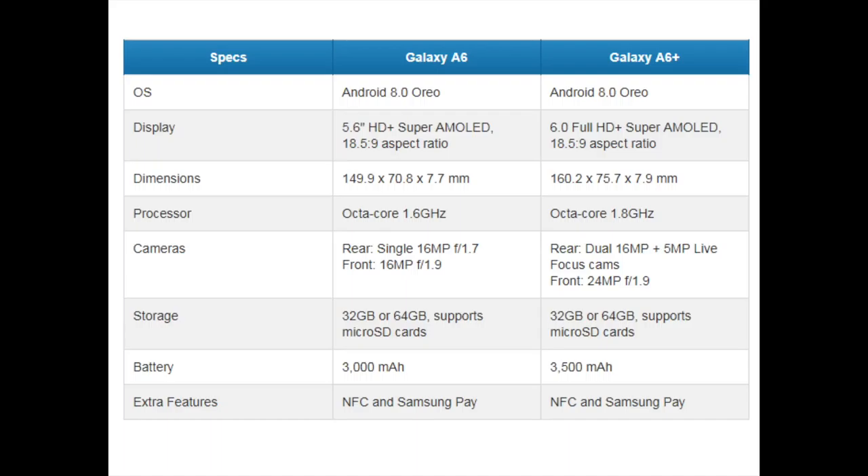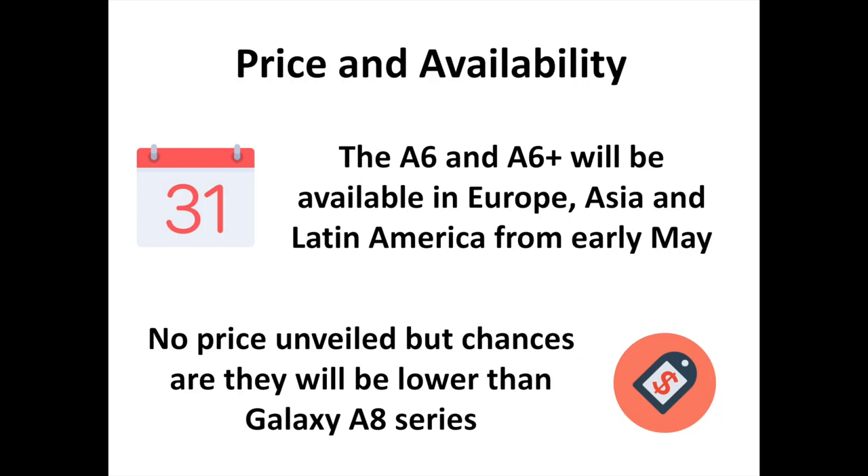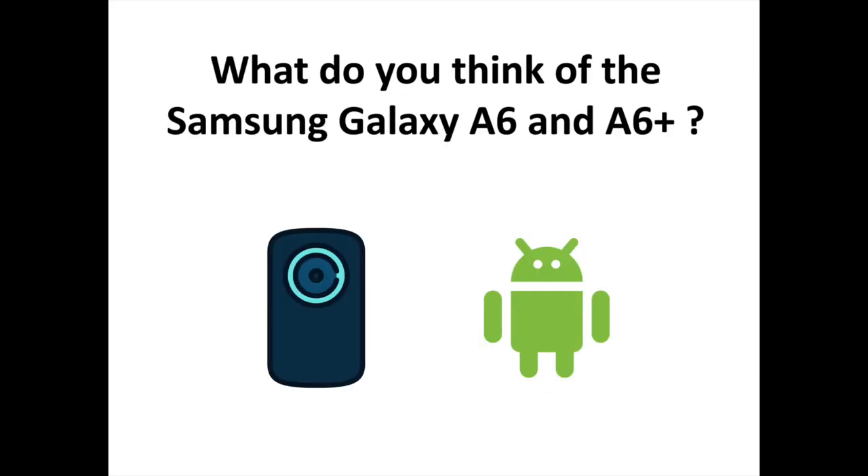Both devices come with Android 8.0 Oreo out of the box. While Samsung has not unveiled the price for these two, chances are that they will be lower than the upper mid-range pricing of the Galaxy A8 series. The A6 and A6 Plus will be available in select countries in Europe, Asia, and Latin America from early May.